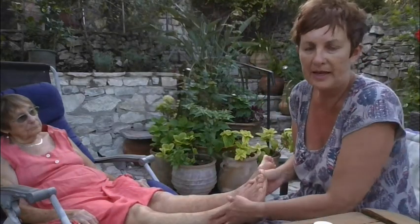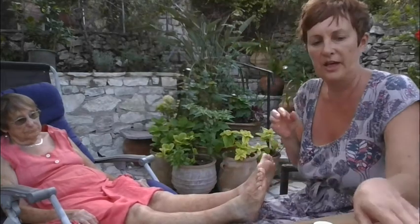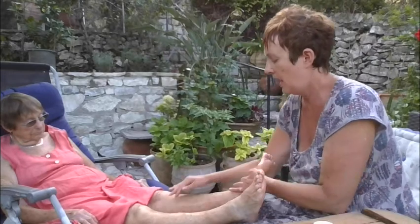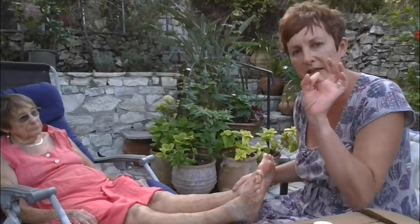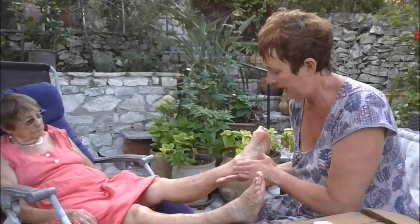I'd suggest applying emollient twice a day — morning and evening — and repeat on the other leg as well. If you have a lot of scales or very dry skin, sometimes when you have a problem with your veins you get a condition called hyperkeratosis.